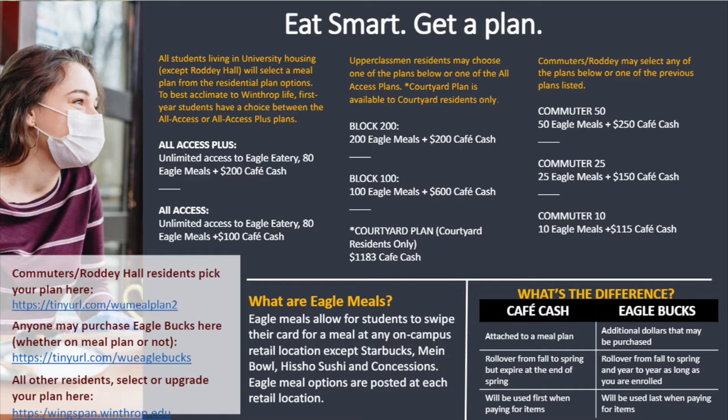Eagle Meals are meal discounts that you can get at certain dining locations. For example, Chick-fil-A's chicken sandwich combo is an Eagle Meal Swipe. So instead of paying regular price, you would get it for the discounted Eagle Meal Swipe. There are Eagle Meal menus at each location that will tell you what is an Eagle Meal and what is not.